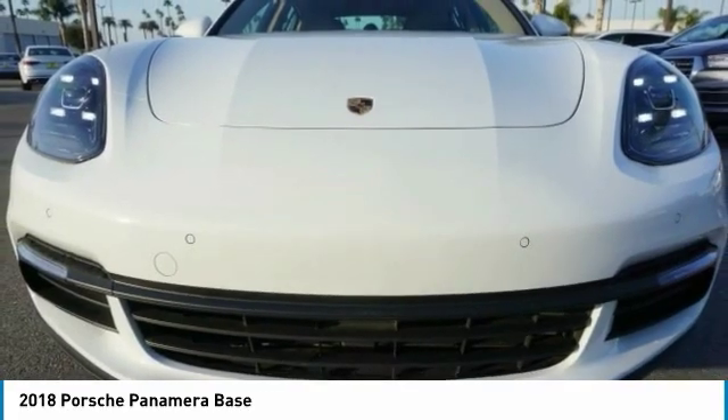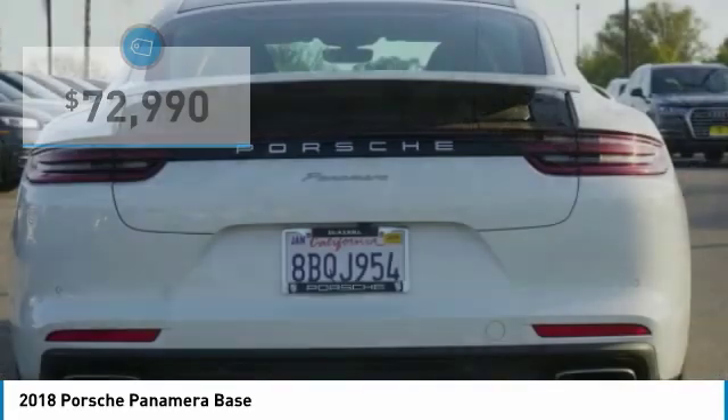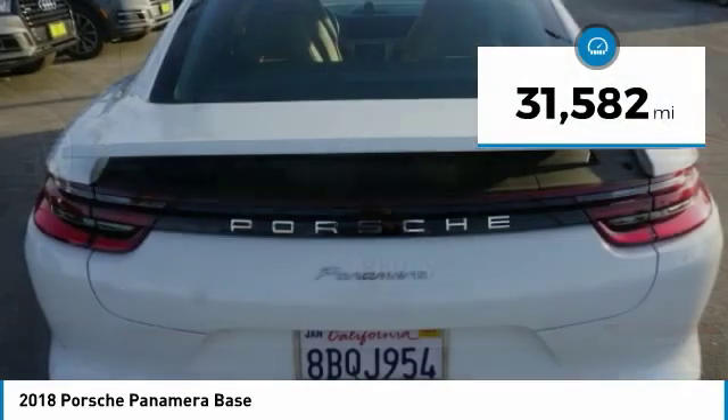Nothing else would have produced a four-seater Porsche priced below $75,000. This vehicle has less than 35,000 miles.